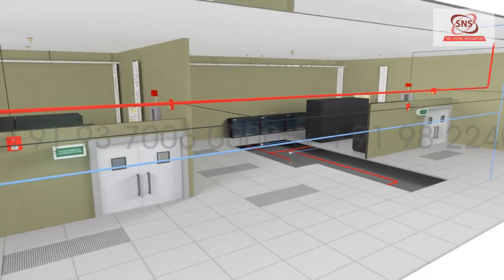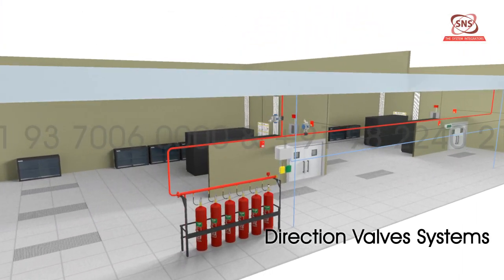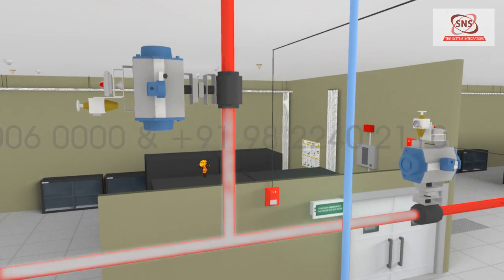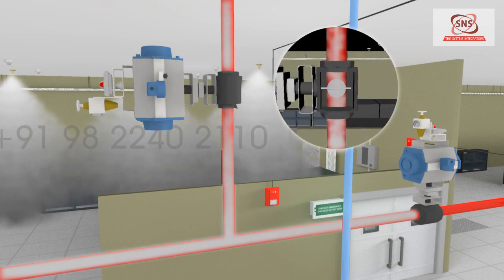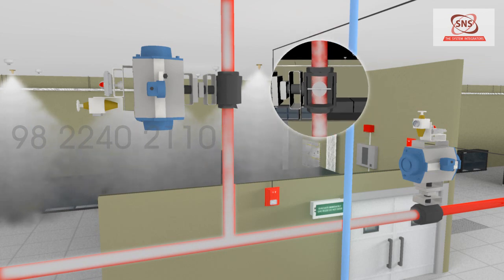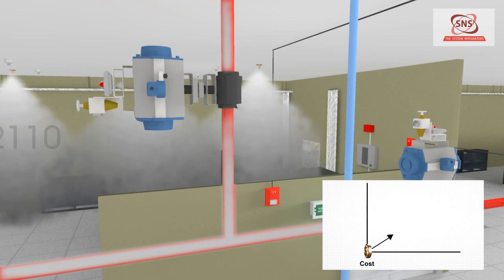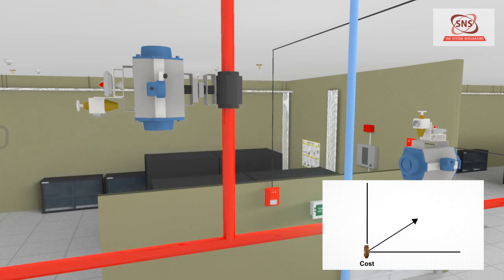For multi-zone applications, a direction valve system is used. When fire is detected in a particular hazard area, gas is released and the direction valve of that area opens after receiving a signal from the panel. This ensures that gas is released only in the required zone, making the system highly efficient and cost-effective.